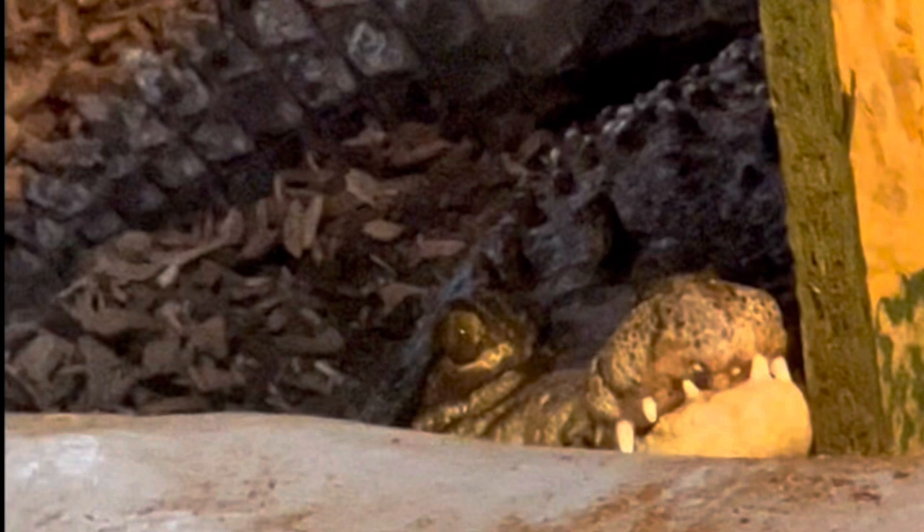The Cuban crocodile is endemic to Cuba. They are one of the smaller species of crocodile at about 10 feet long. Unfortunately, there are only 4,000 left in the wild. They can sometimes be found in trees and can even jump, and they can sometimes hunt in packs.